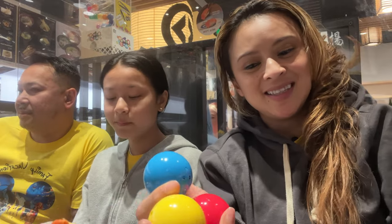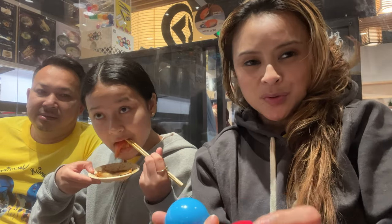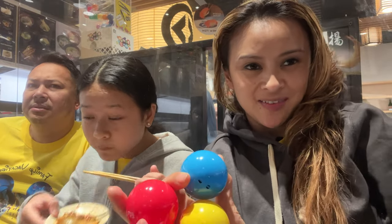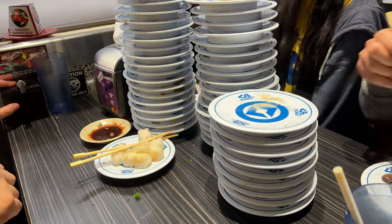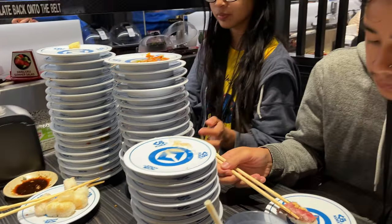We managed to get three prize balls. In total, how many plates do you think that is? If you guessed 45 — that's right, and counting. That doesn't even look like 45 plates, it looks like more.